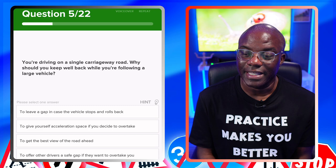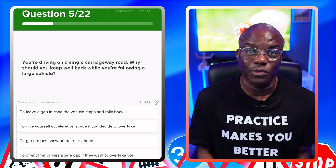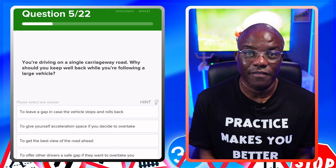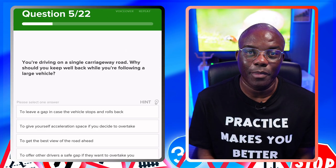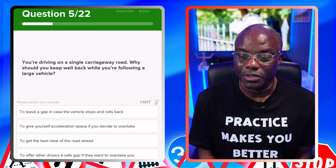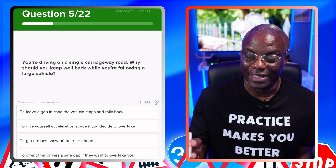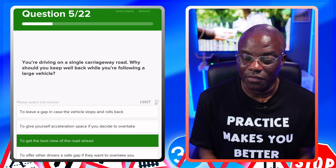You're driving on a single carriageway road. Why should you keep well back while you're following a large vehicle? You need a clear view of the road — that's the main reason. There's a saying: if you can't see my wing mirrors, I can't see you. On your driving lessons or driving test, if you get behind something large like a lorry or bus, hold back so you can see the wing mirrors. The answer is: to get the best view of the road ahead — yes.